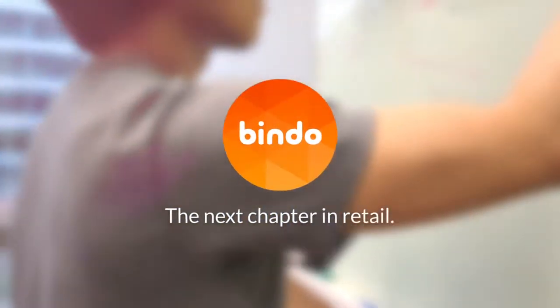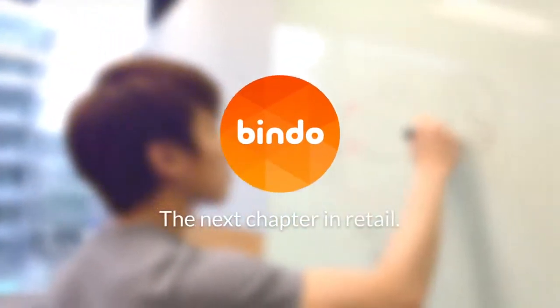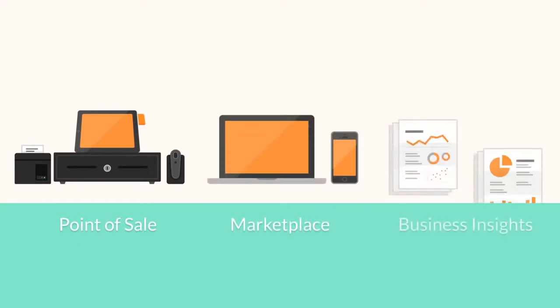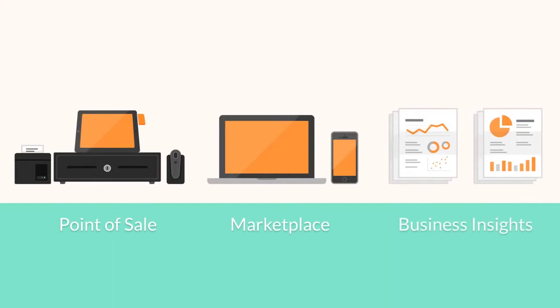At Bindo, we're improving the retail experience for merchants and consumers. Our point-of-sale system is incredibly easy to use and connects directly to an online store. Activities are analyzed and presented as insights.